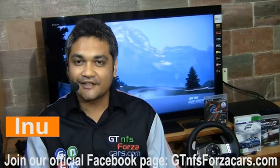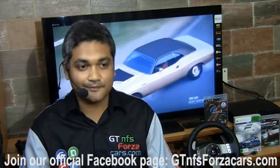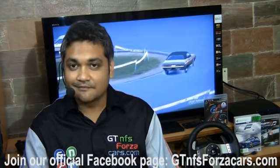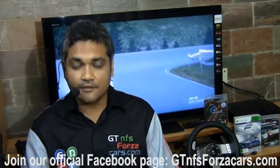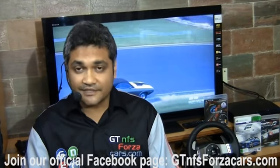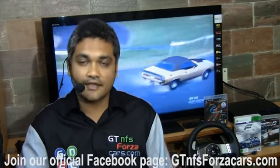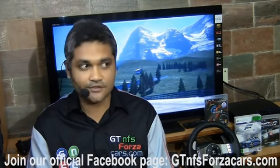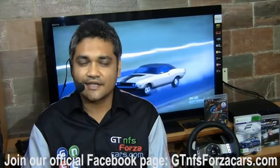Hi friends, this is Inu from GTNFSForzaCars.com. What you're about to see is part of a series of lap time videos of sim cars from some of the best simulation titles around the world — Gran Turismo 5, Forza Motorsport 4, upcoming rFactor 2, and Shift 2. These sim cars will be completely stock, untuned with no upgrades, and we'll be testing them on some of the most famous virtual racing circuits around the world, like Top Gear Test Track and Laguna Seca.